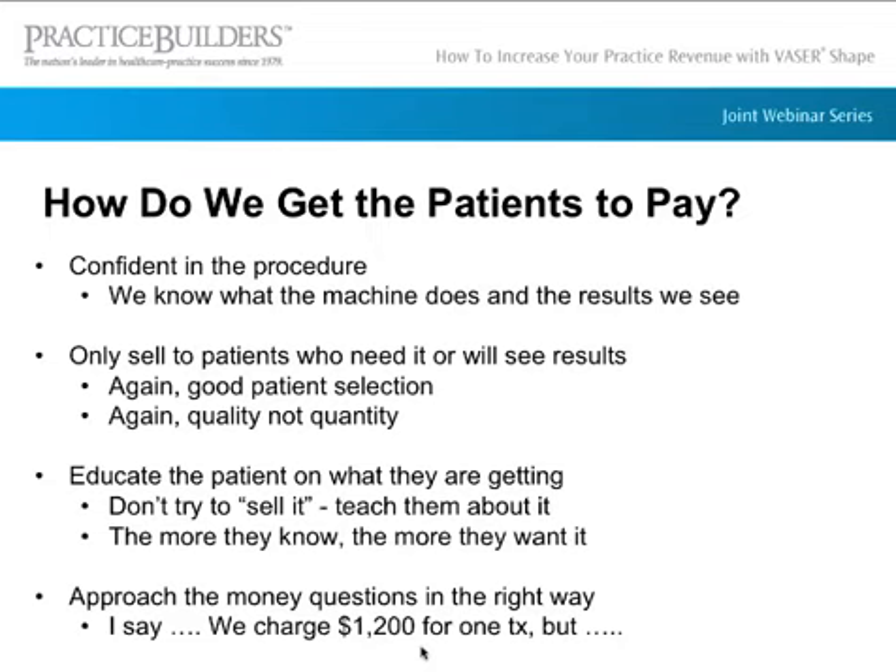We always get the question of how do you get patients to pay. We're confident in our procedure, we know what the machine does, and we educate our patients. We only sell to patients who we think are good candidates and will get good results. When talking to a patient, I'll say we charge $1,200 for one treatment, but our goal isn't to have you do just one — our goal is a package. Our package is $3,900 for six treatments, bringing it down to $650 per treatment.